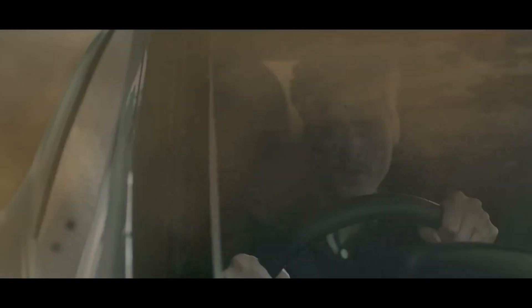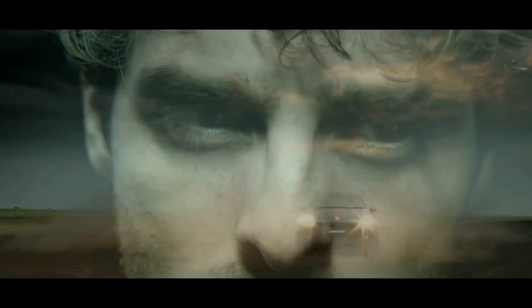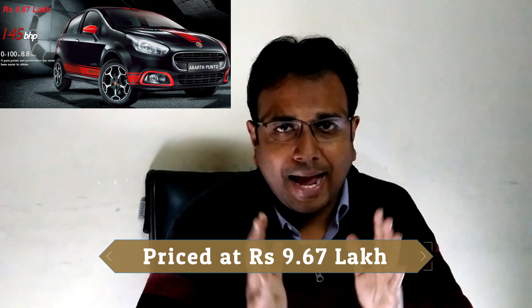The first car in this list is Fiat Abarth. The Fiat Abarth Punto comes with a 1.4 litre turbocharged petrol engine. It has 145 PS power and 210 Nm torque with a 5-speed manual transmission. It has very powerful performance, Fiat build quality, and great handling. If you are a driving enthusiast, you would actually love to drive this car. It is a very powerful car.